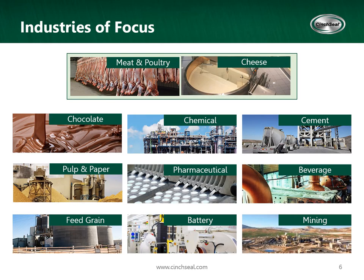Our main industries of focus are meat and poultry, chocolate, chemicals, cement, pulp and paper, mining, and pharmaceutical industries.